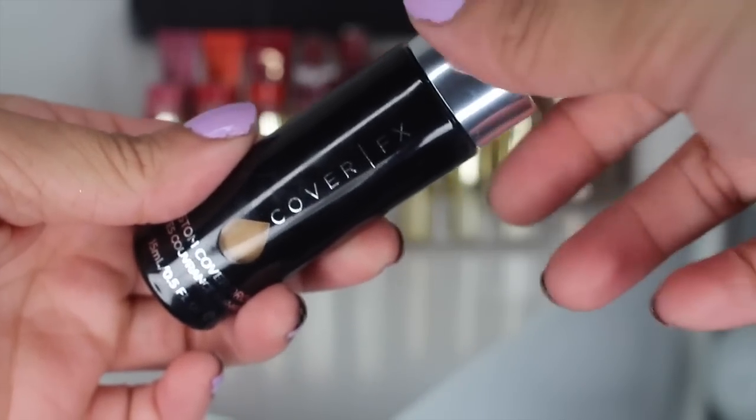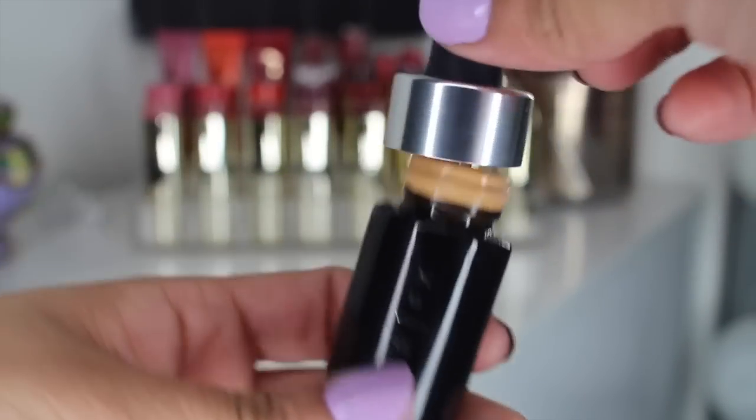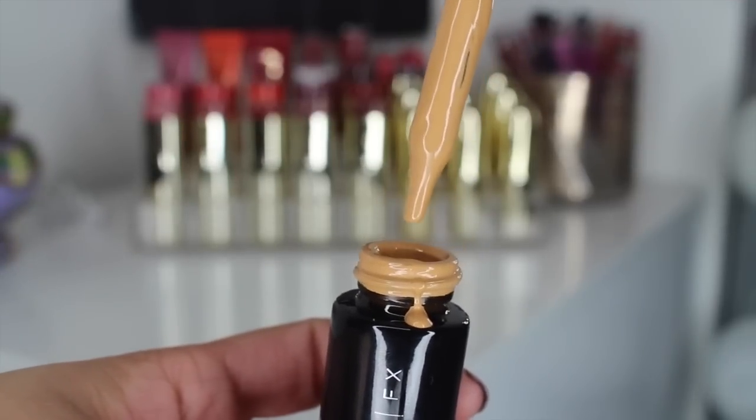I fell in love with the Cover FX Custom Cover Drops. Everybody's been talking about this. I love it — it's just a really unique product. You put two or three drops, however much coverage you want, into your foundation, your primer, your oil, whatever you want. And it is bomb. It'll instantly make it full coverage. It just blends with everything really, really well and will make whatever you mix it into a foundation. You can control how much coverage you want, which is always a great thing. I have the shade G50.